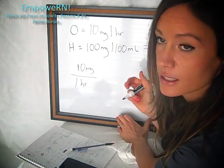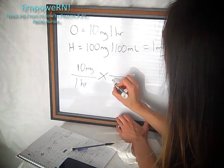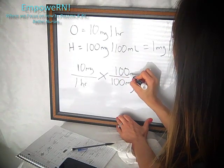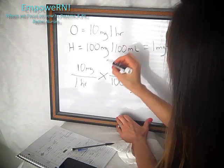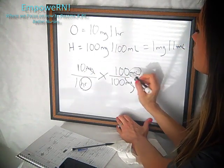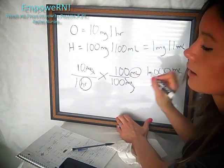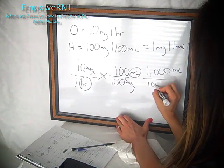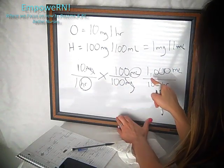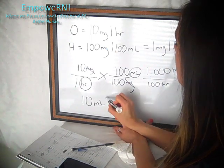Now we need to find how many milliliters per hour to run. We'll use dimensional analysis. We start with what we need to give: 10 milligrams over one hour. With dimensional analysis, we always need to eliminate units, so we put milligrams in the denominator and use our on-hand concentration of 100 milligrams per 100 mL. We want mL per hour, so we cancel milligrams. Then we cross-multiply: 10 times 100 equals 1,000 mL, divided by 1 times 100 equals 100 hours — giving us 10 milliliters per hour. So we run the drip at 10 mL per hour.